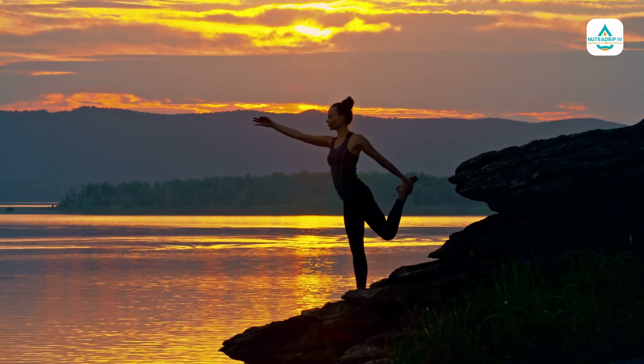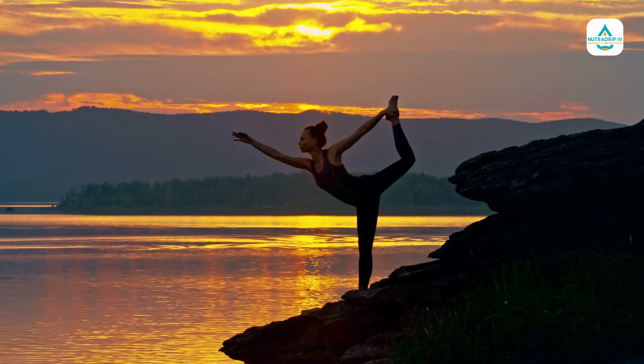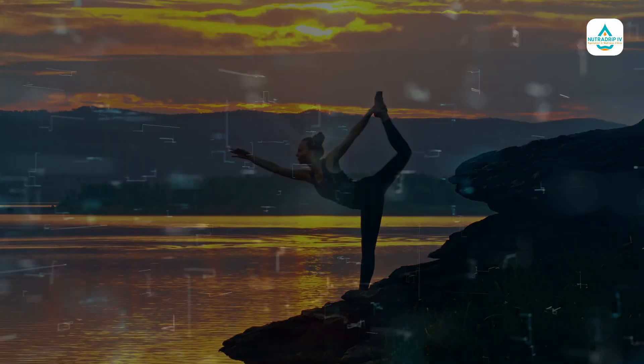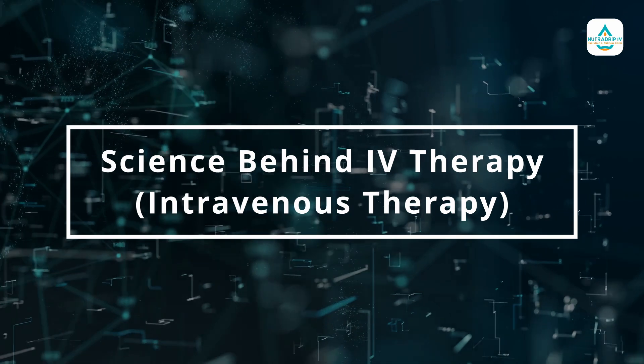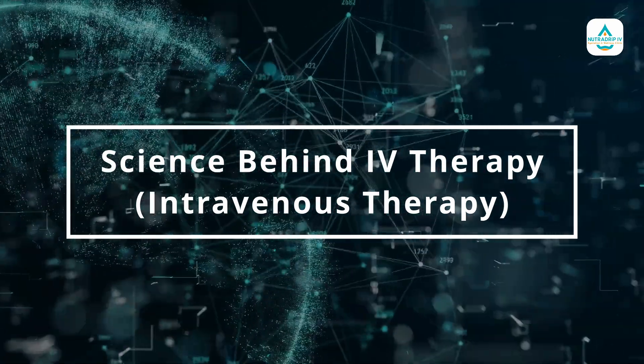Hey everyone, welcome back to our channel where we bring you the latest and greatest updates in health and wellness. Today we are going to talk about the science behind IV hydration therapy and how it can boost your health and performance.